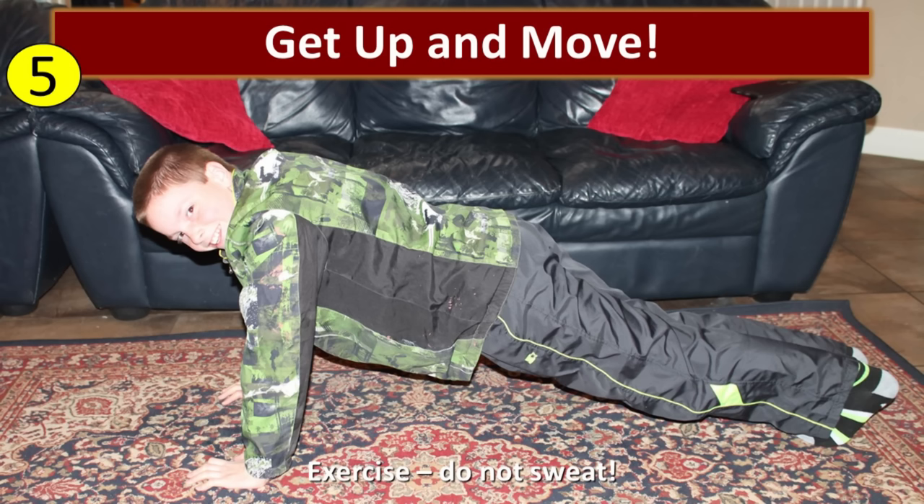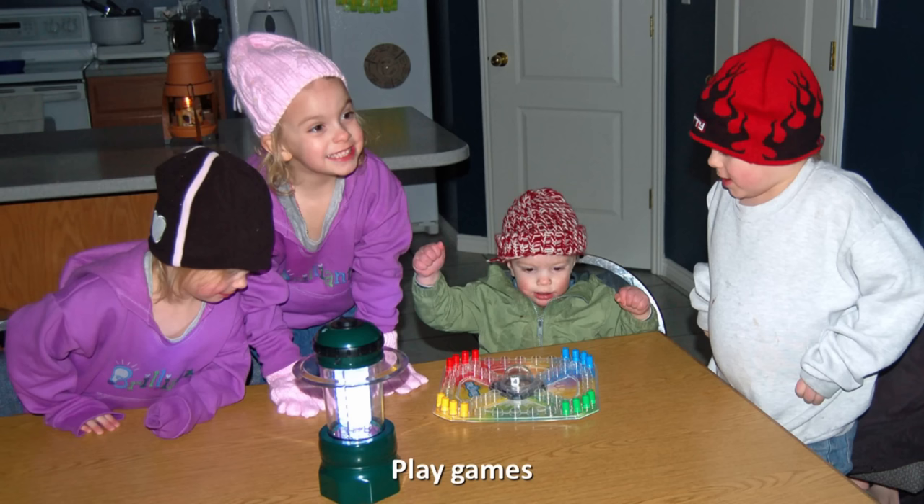Tip number five is to get up and move. Being active will help you stay warm. We want to do moderate exercise but we don't want to sweat, because sweat will pull the heat out of our bodies. Twenty minutes of exercise will keep you warm for an hour. It doesn't have to be formal exercise — just playing games and interacting can be enough activity to warm you up. And moving around can also help you forget about the cold.